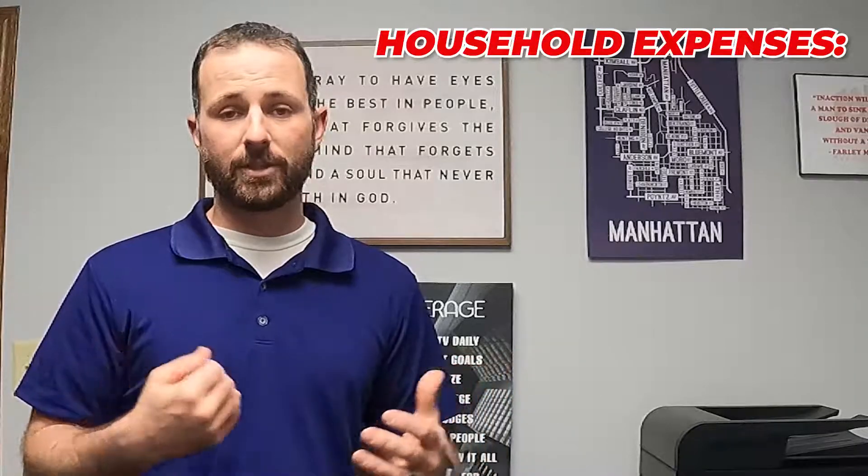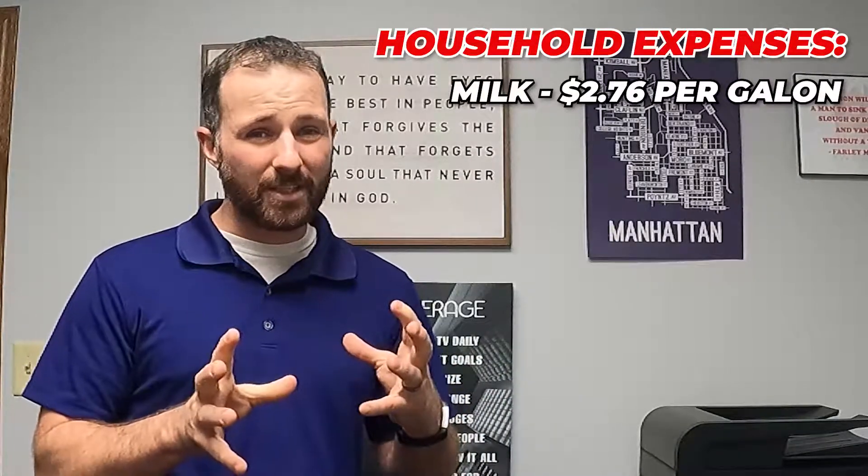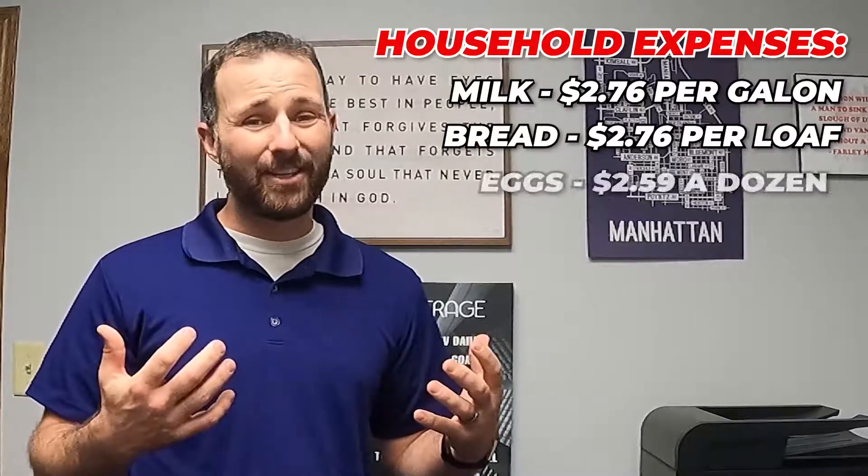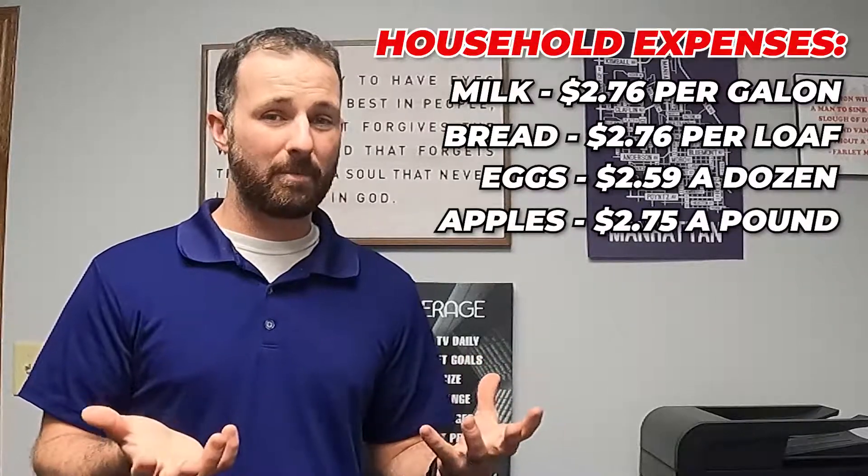For household grocery expenses: milk is about $2.76 a gallon, bread is about $2.26 per loaf, eggs are about $2.59 a dozen, and a pound of apples is about $2.75. So you're ranging from about $2 to $3 for those items — that gives you a ballpark compared to where you're coming from. Obviously shipping produce to Hawaii costs more than growing it in the region, but it's not bad here at all.